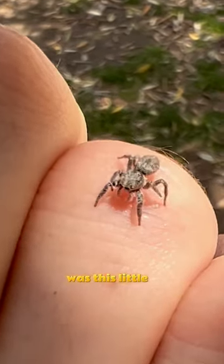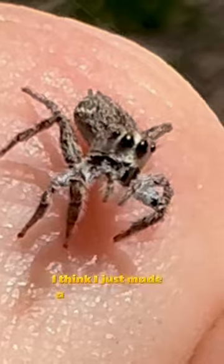Best critter of the day was this little jumping spider. I think I just made a new best friend.